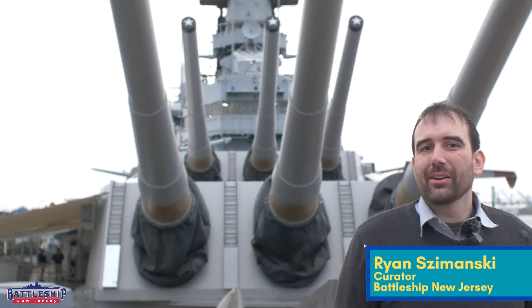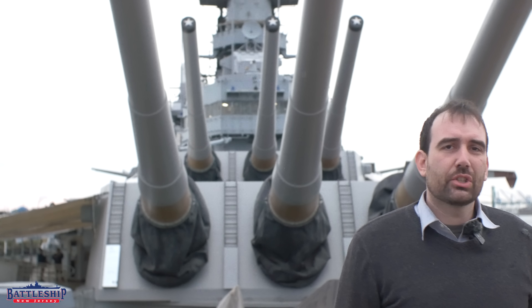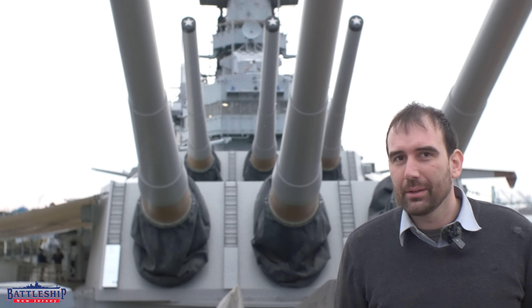Hi, I'm Ryan Szymanski, curator for Battleship New Jersey Museum and Memorial. One of the most common questions we get asked here is how long did it take to build this ship, or how long does it take to build battleships?